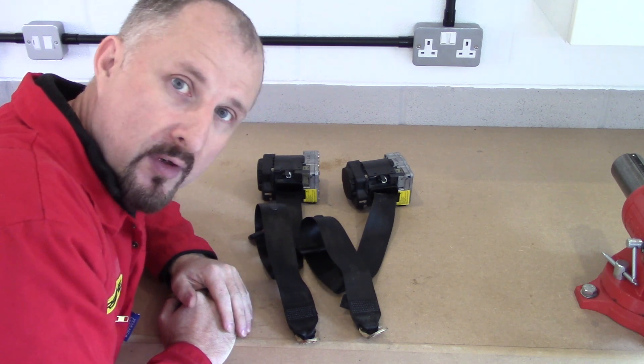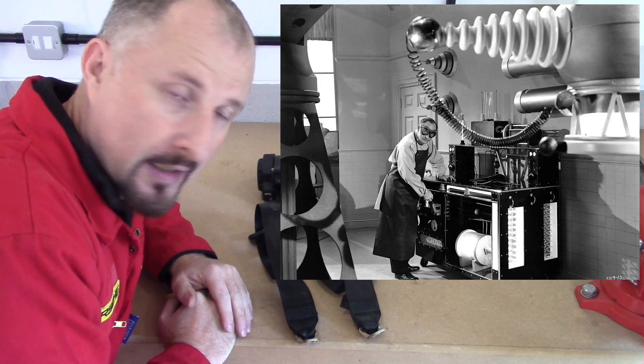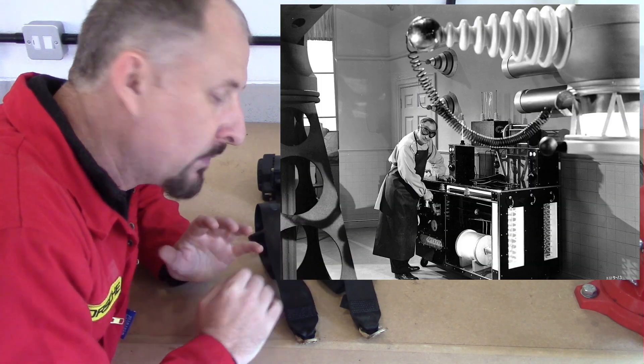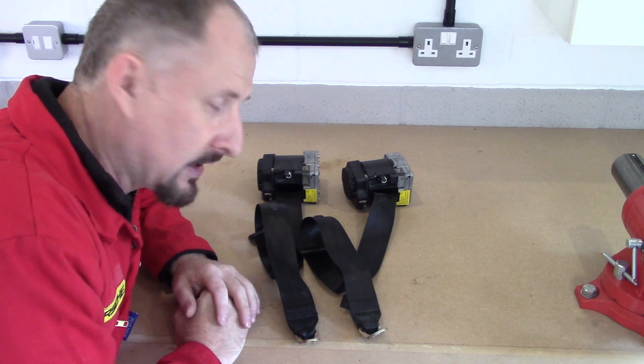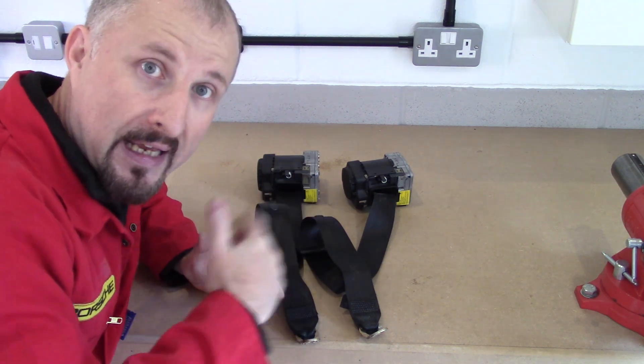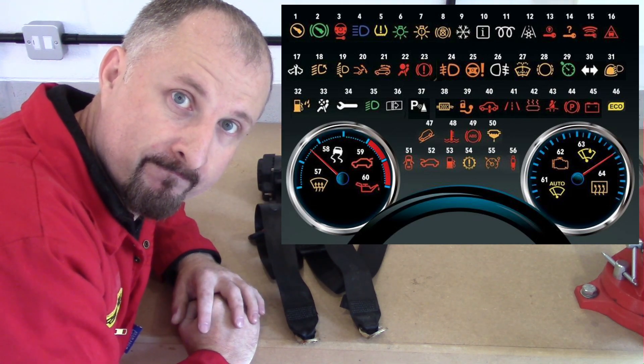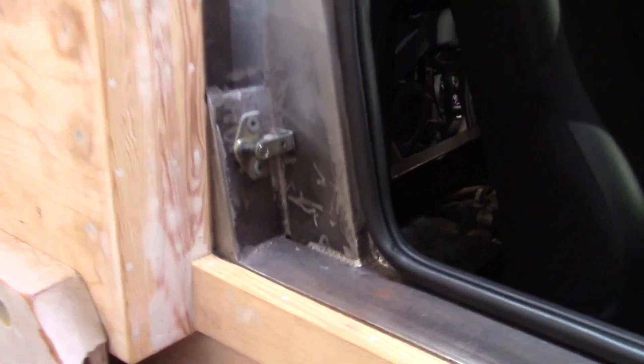So I'm going to have to have a mess around and when the time comes, I might have to do some electronics and build some sort of circuit. Because I think what's going to happen is when I start the car for the first time, it's going to flag a load of errors because it can't see these seatbelts. Let's take a look inside the car and see where the seatbelt is going to be mounted.